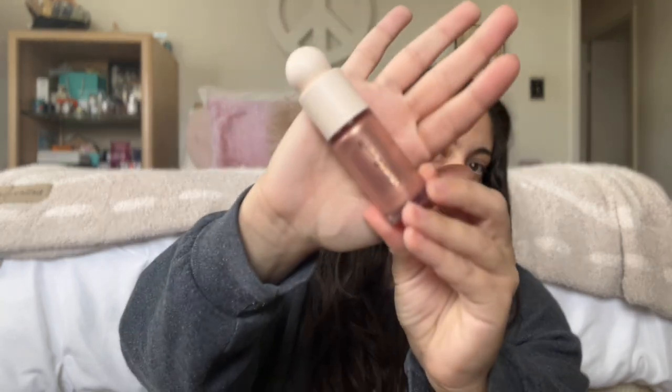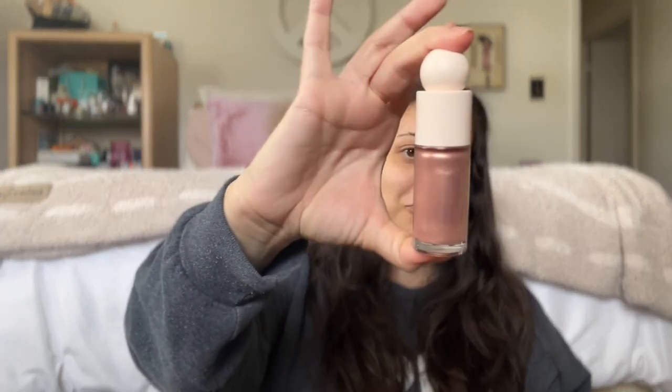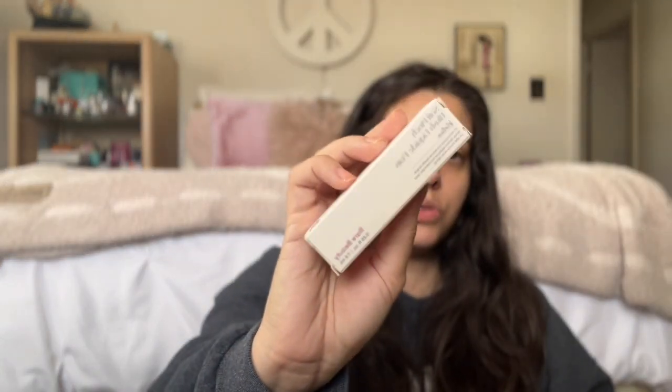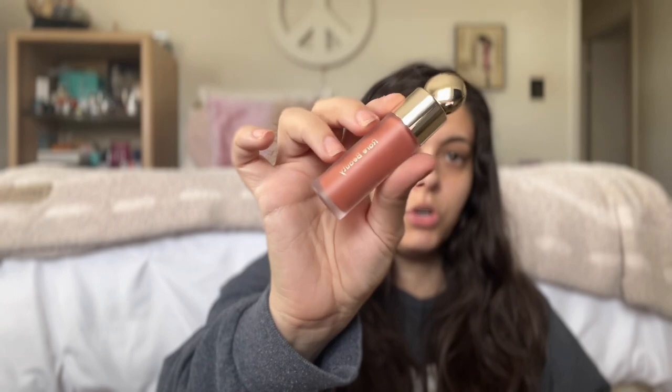Also in the Rare Beauty highlighter realm, I got the Positive Light Liquid Luminizer in the shade Mesmerize. This is something I definitely originally wanted because I just wanted a liquid highlight. This is a ginormous tube — it is very large. It's a rose gold highlighter with the classic Rare Beauty applicator with the little dip. I've seen people mix this in with their Soft Pinch blush, which is how I want to use it. I haven't had a good liquid highlighter aside from Charlotte Tilbury in a while, so I'm excited.